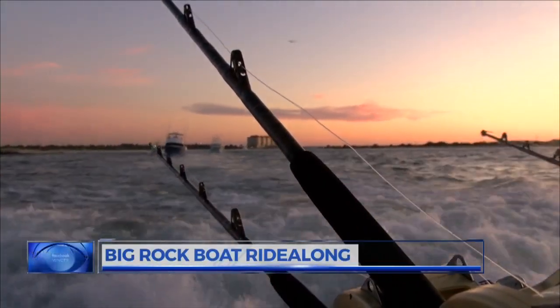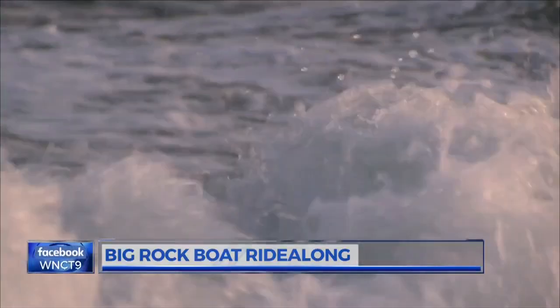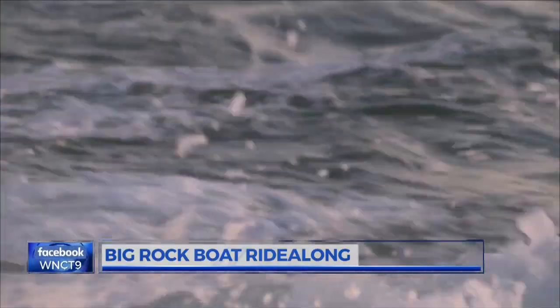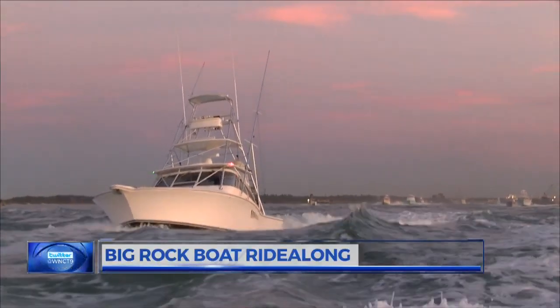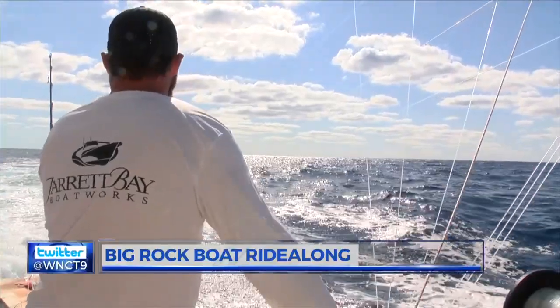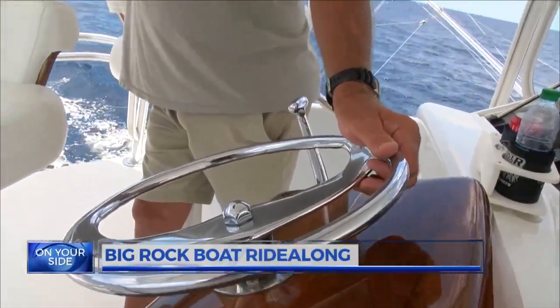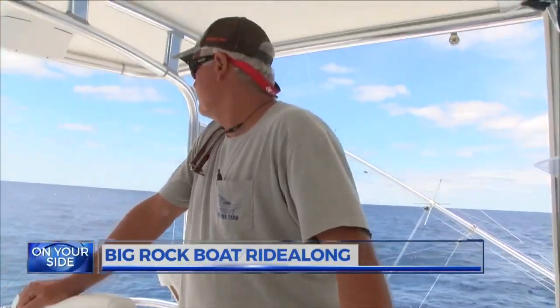June 15th, 2019. Joey Rivenbark and his mates set out to sea on the last day of the 61st Big Rock Blue Marlin Tournament. On board Starflight, Rivenbark, angler Brian Kornegie, and Captain Joey Johnson were on a quest to catch the biggest Blue Marlin.